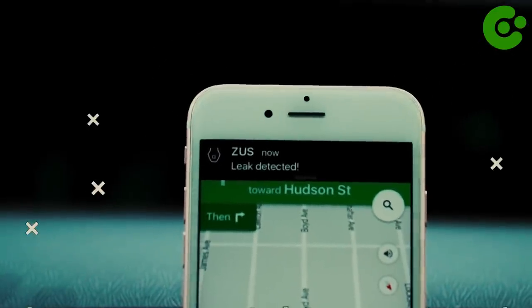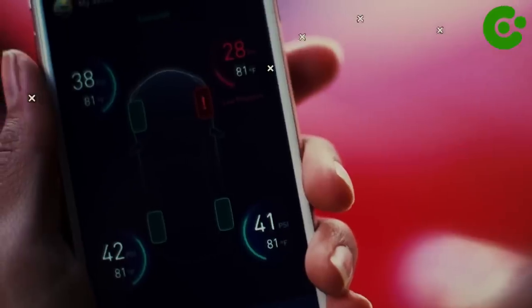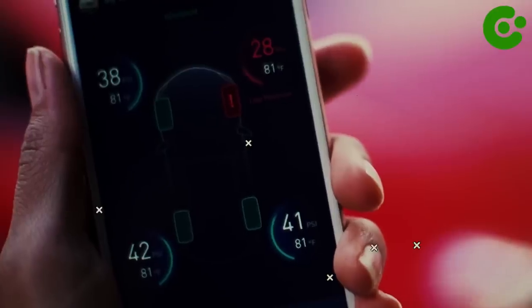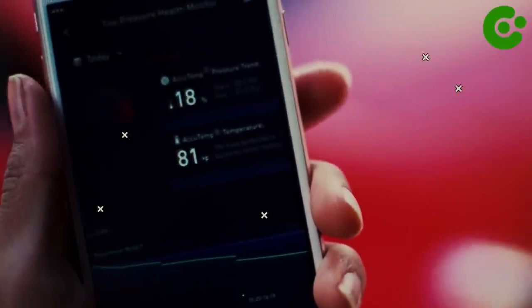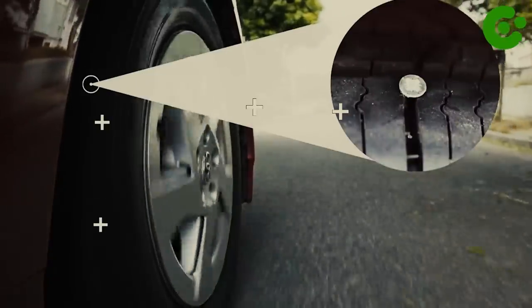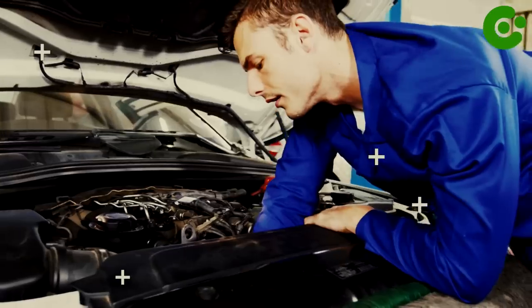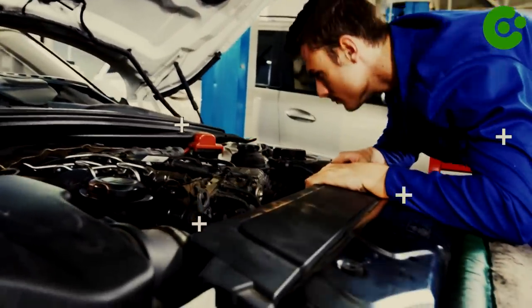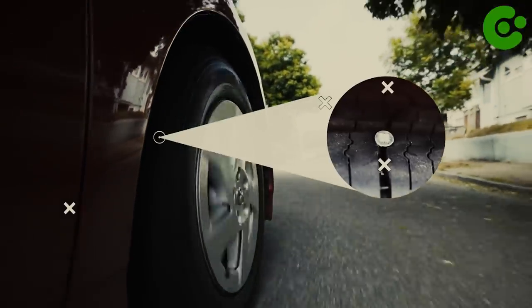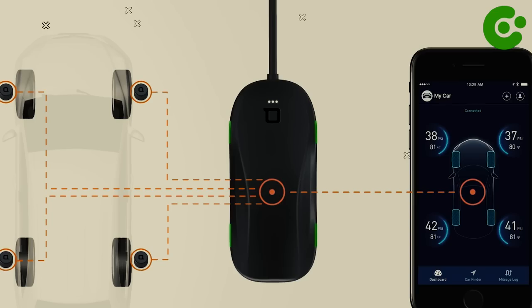These anti-theft tire pressure sensors screw onto your tire valves, and they constantly send pressure and temperature alerts directly to your smartphone in real time. So if pressure or temperature readings are off, you'll be alerted right away. These sensors can detect slow punctures before they develop into something more serious. No more unnecessary trips to the mechanic — with the Nanda Zuss Smart Tire Safety Monitor, you'll be notified of any tire issues before they become serious.